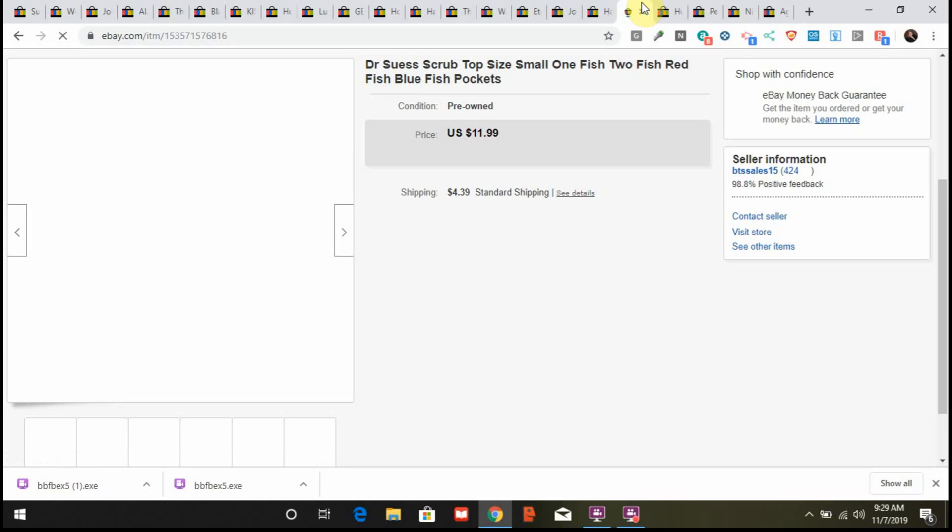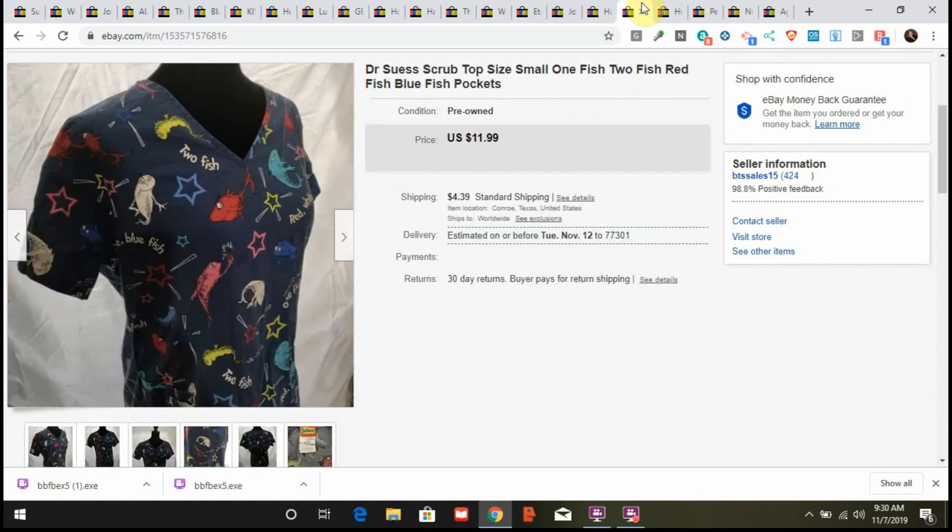This is a Dr. Seuss scrub top. I probably paid $2.50 for it at a local thrift store. It's been up a couple of months — I listed it after we moved to our new place. I took a best offer of $7 plus shipping. Clothes are easy to ship — just put it in a poly bag and a poly mailer.